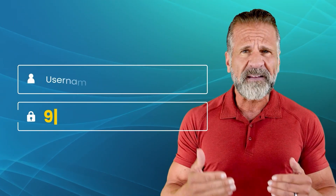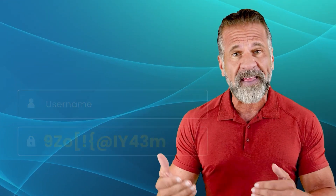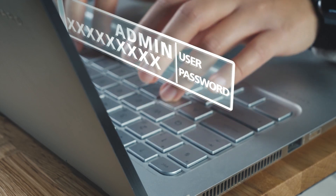Aim for at least 12 characters. Use a password manager — tools like LastPass and Dashlane can help. Avoid reusing passwords; each account should have a unique password.